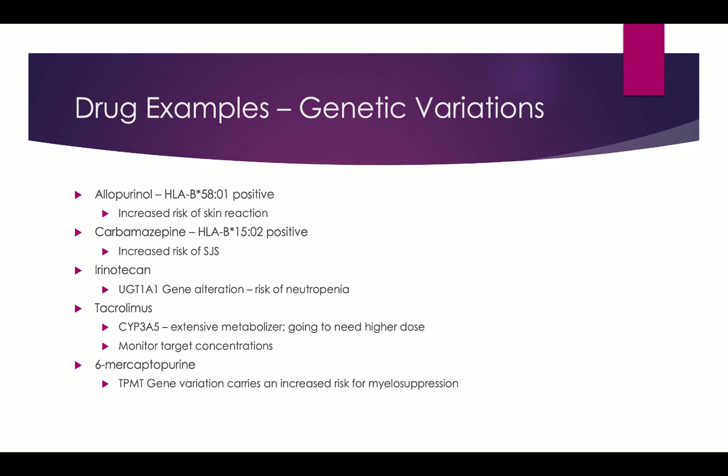Tacrolimus, an immunosuppressive agent, involves CYP3A5 — a really sensitive and important drug to keep at even concentrations. If you've got an extensive metabolizer at 3A5, you'll likely have to push the dose higher and quicker to reach goal therapeutic concentrations, which may explain cases where doses have continually been escalated. 6-mercaptopurine involves TPMT gene variation, which carries an increased risk for myelosuppression.